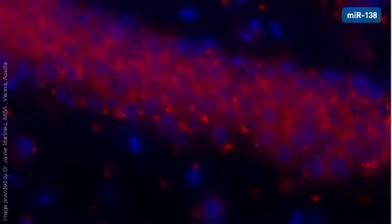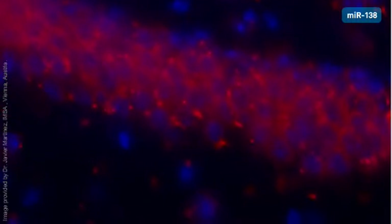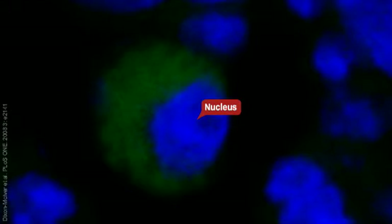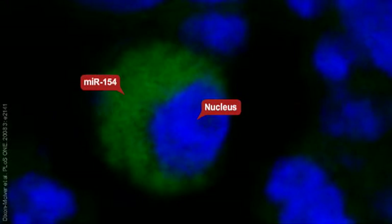MIR-138 is detected in a brain section from mouse. LNA probes are an excellent choice for monitoring microRNA expression in single cells. Here, MIR-154 is detected in bone marrow cells from a leukemia patient.